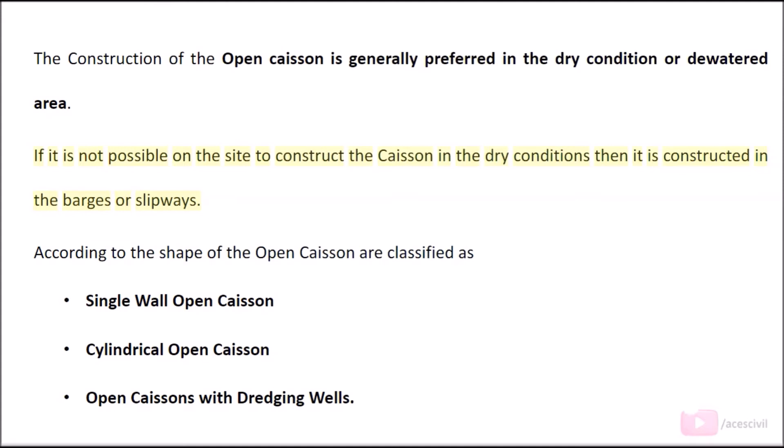The construction of the open caisson is generally preferred in dry conditions or de-watered areas. If it is not possible to construct the caisson in dry conditions, then it is constructed in barges or slipways. According to shape, open caissons are classified as: single wall open caisson, cylindrical open caisson, and open caissons with dredging wells.